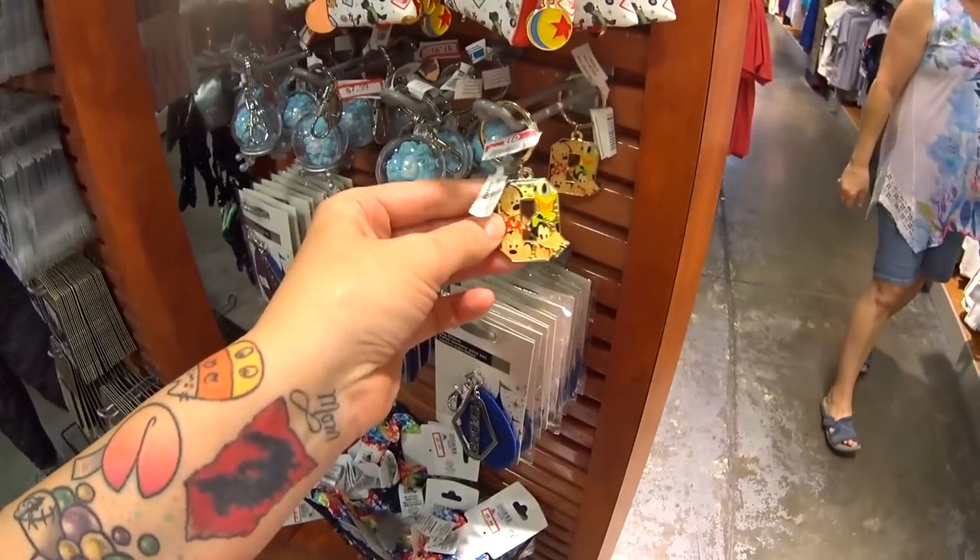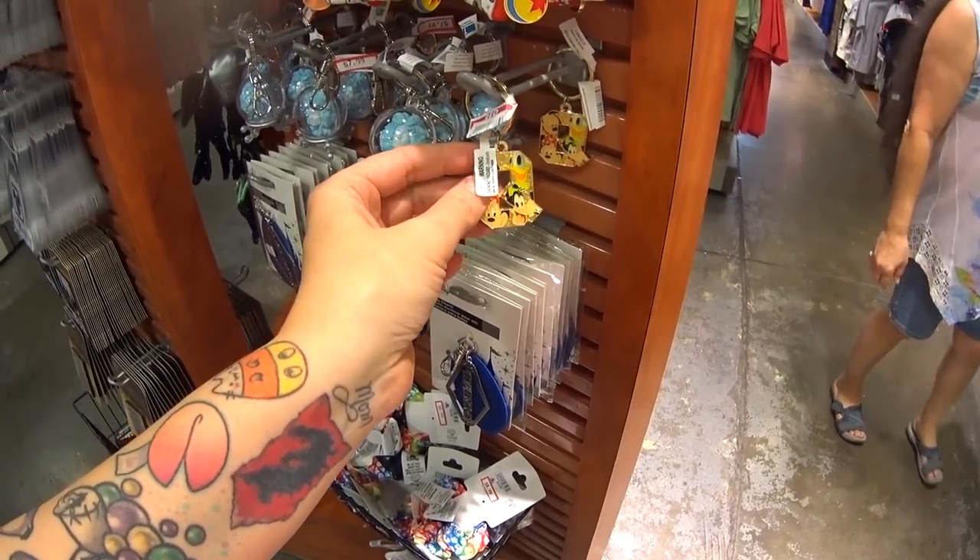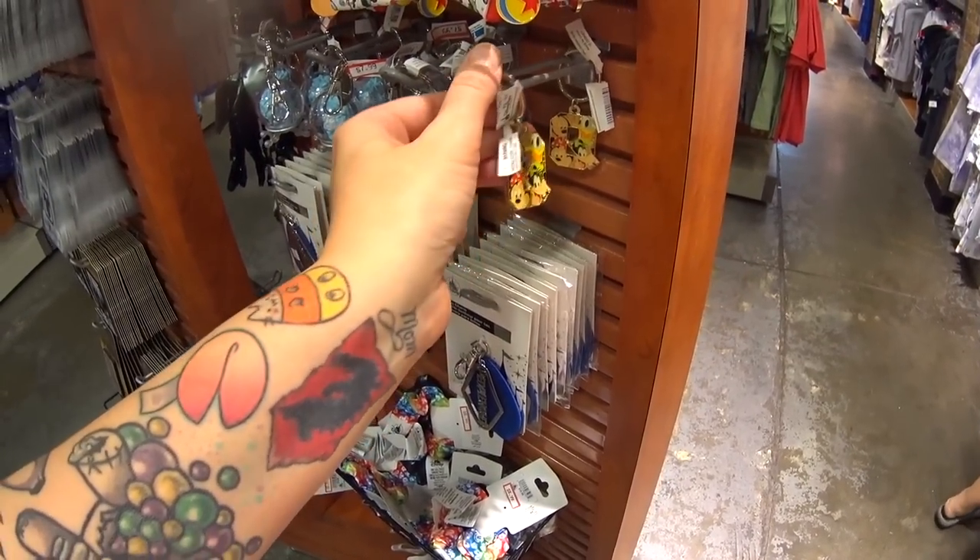And what is this? Oh, it's a single letter — it's a Q keychain. It says $5.99.